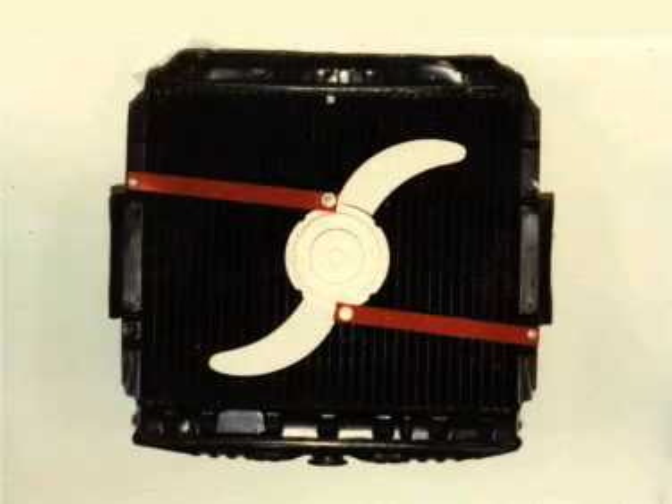Electric Fan Engineering's advanced understanding of fan design led us to develop the first S-shaped fan for automotive cooling application. This original concept, developed in 1979, is now standard on many vehicles.